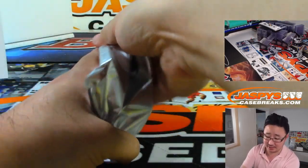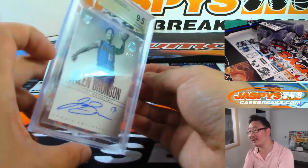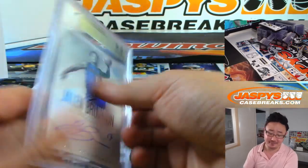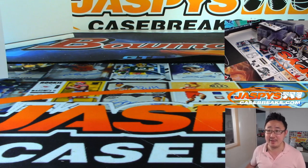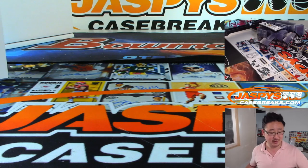And the last one, boys and girls — good luck. Rookie is... we already got it: Jalen Brunson, 28 out of 75 — 9, 5, and 10. And there you go, ladies and gentlemen — another break of Encased in the books. These have been flying off the shelves. So pick your team six — down to two teams left, number block, four out of ten spots left on that one. So there you go — take care of it, folks, and we'll get another one knocked out. Thanks, everyone. Joe for JazbysCaseBreaks.com — we'll see you next time. Bye-bye.